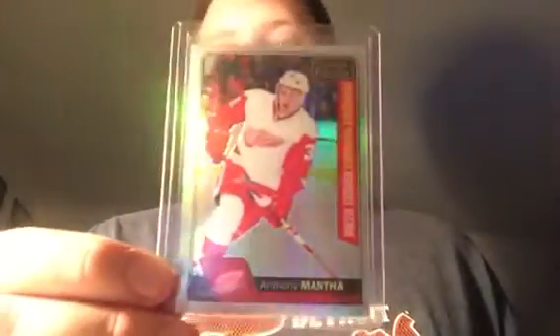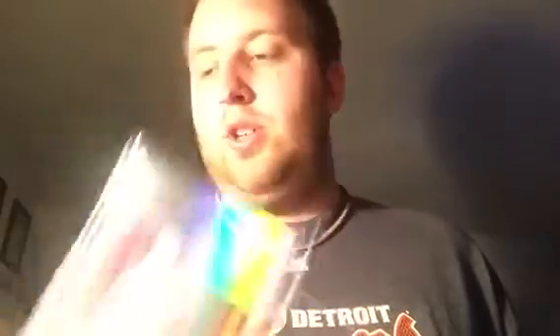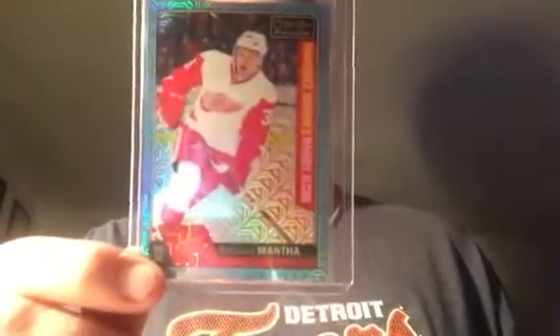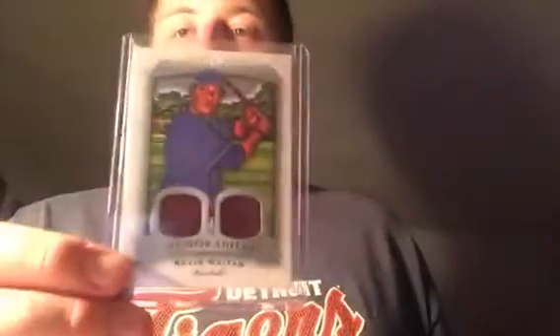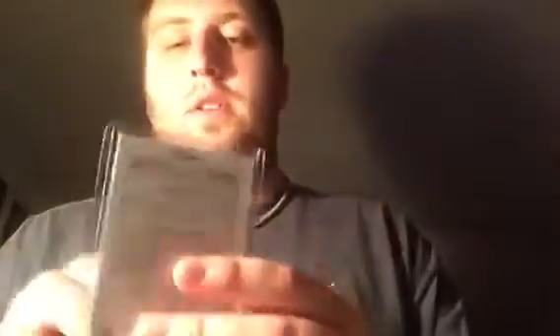I got this Tyler Bertuzzi Young Guns, and then an O-Pee-Chee Platinum marquee rookie of Anthony Mantha — nice shine to it. Then this one had to be redeemed — it's an ice blue with tracks, you can see the tracks in the teal blue. Not numbered, very cool card.